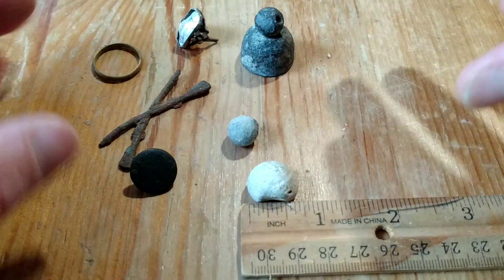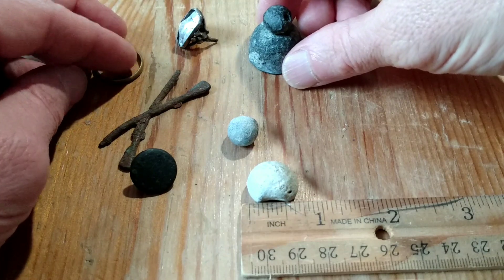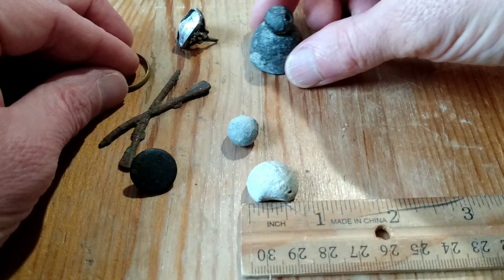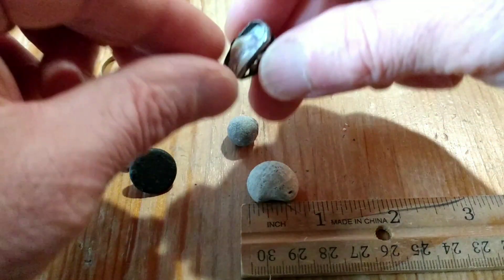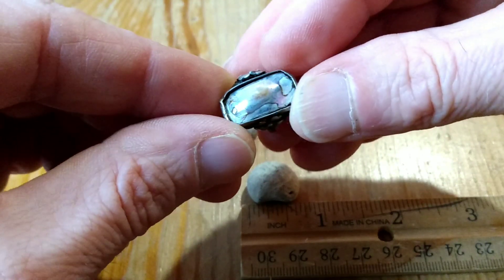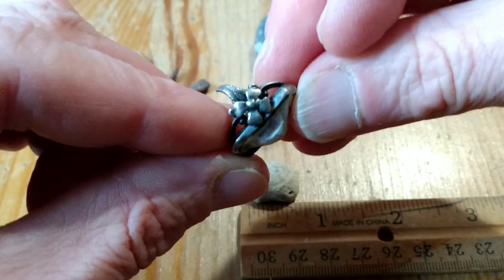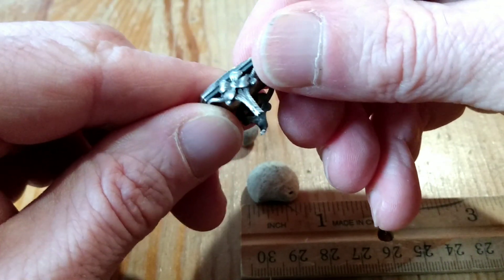These finds were all found in around the vicinity of Portland and Falmouth, Maine, whose history goes back to really the 1600s. I'll show you this really cool Victorian ring with mother of pearl here. This is absolutely beautiful — look at that nice detailing.